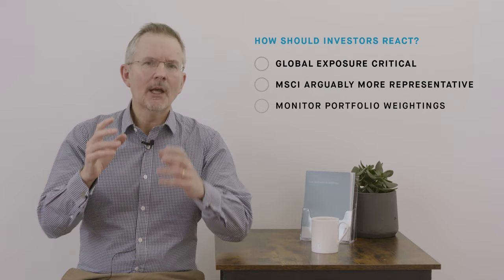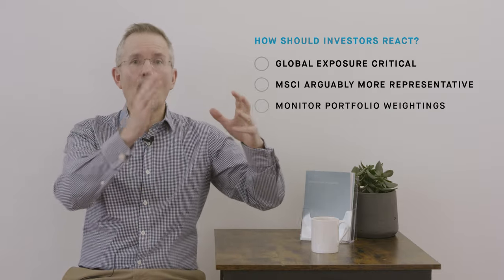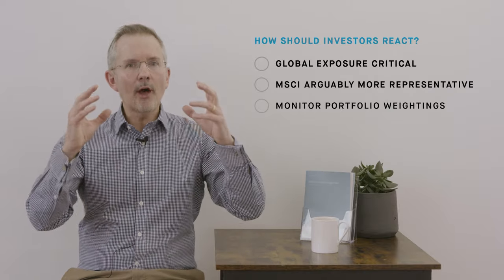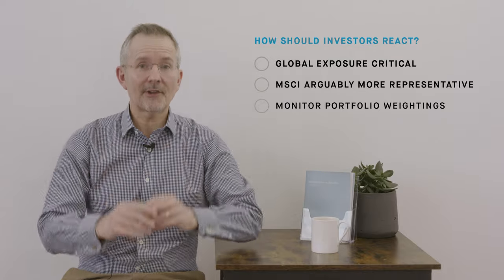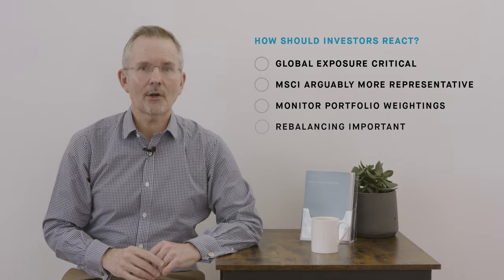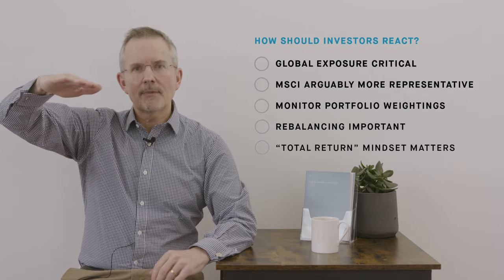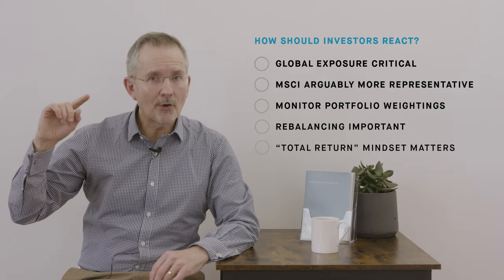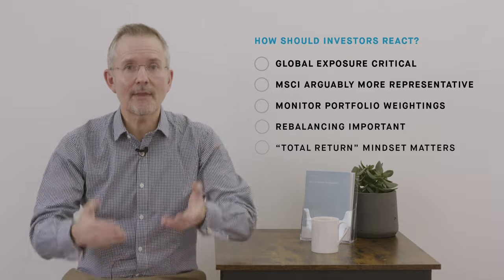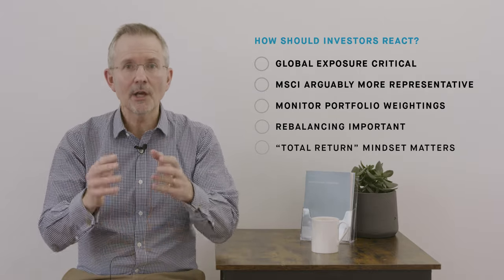Monitor portfolio weightings is the next point. Many indices are market capitalisation weighted, but there is a case for having more of an equal weighting across a portfolio so that you're not putting too much of your firepower into the most expensive stocks in the market. Your portfolio doesn't have to be market cap weighted even if the indices are. That means rebalancing is quite important to ensure you're properly diversified. And a total return mindset is critical: following the FTSE on a capital only basis won't give you the full picture on returns over years and decades, because it doesn't factor in dividend reinvestment — the idea that you reinvest dividends to buy more stocks rather than spending them.